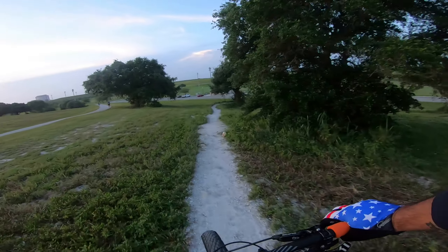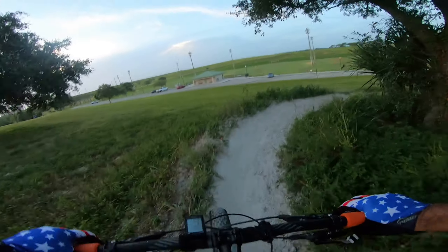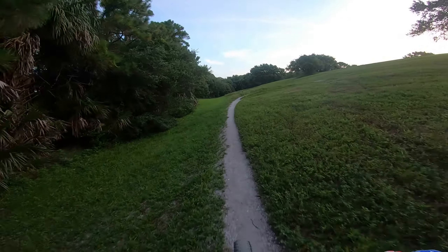There's some rocks. This is pretty much the end of the second section.